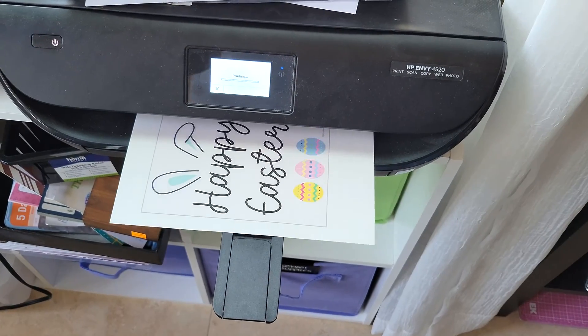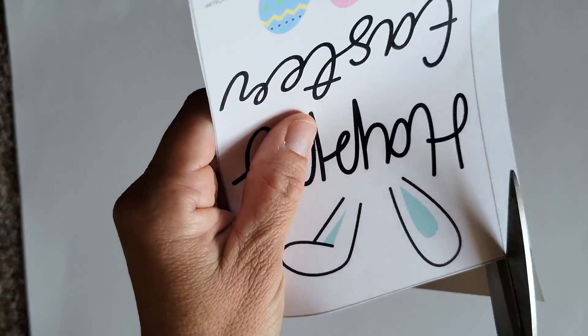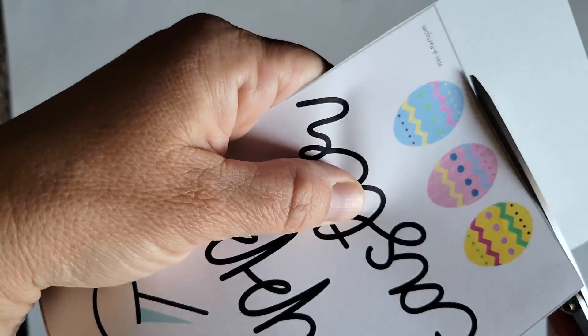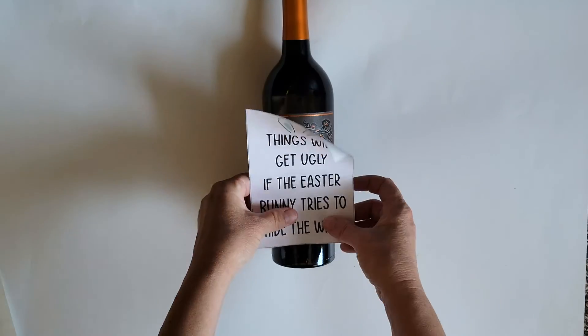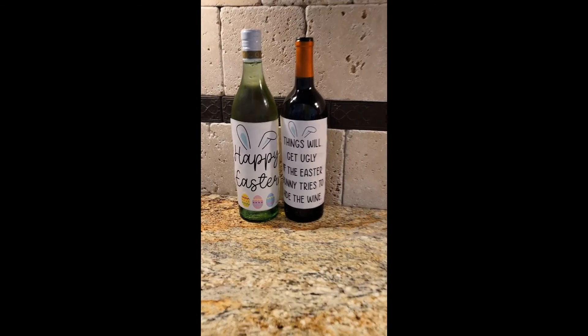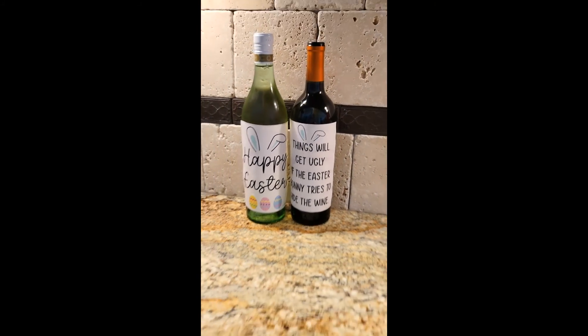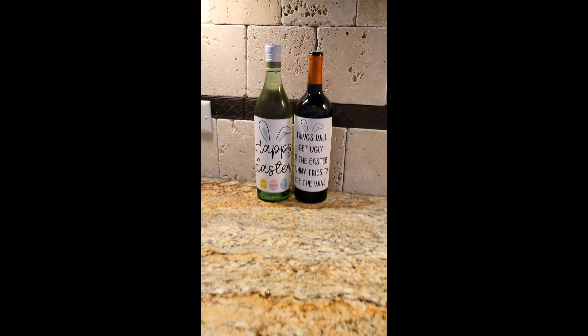This video has been focused mostly on fun for kiddos, so I thought I would end it with a last DIY suggestion for the adults. Whether you are hosting or attending a celebration, decorative wine labels always add an extra element. We have Easter wine labels both festive and funny. They print easily on sticker paper, size to fit over the bottle's existing label, and this is a great way to decorate your own bottles if you're hosting or give as a hostess gift to wherever you are going.